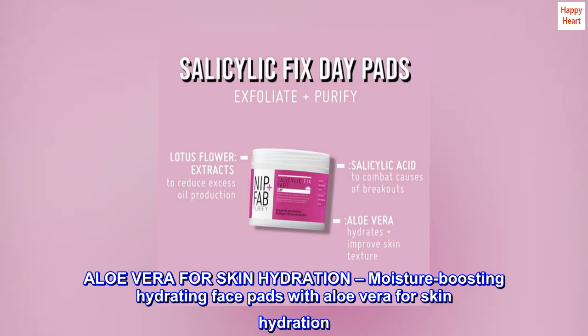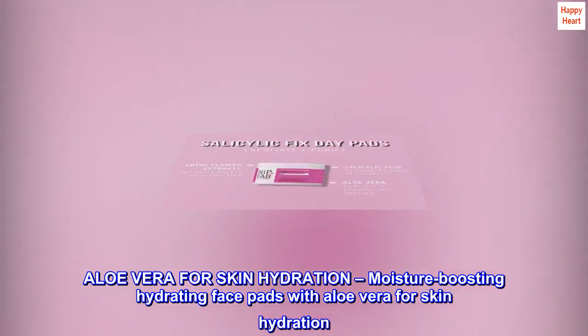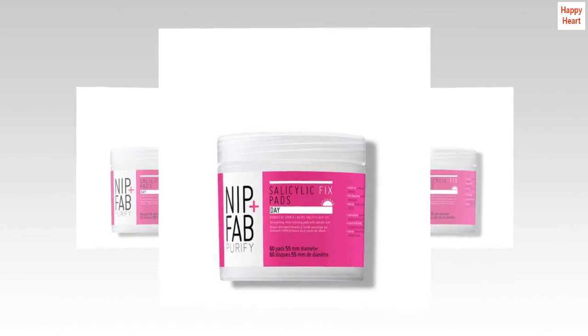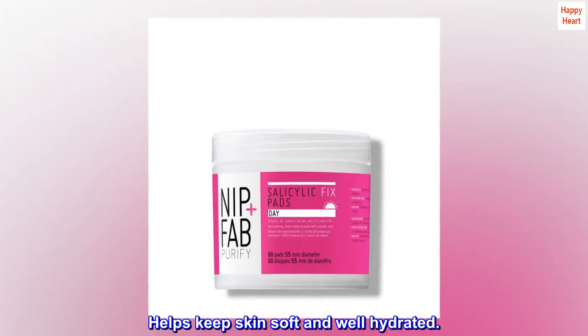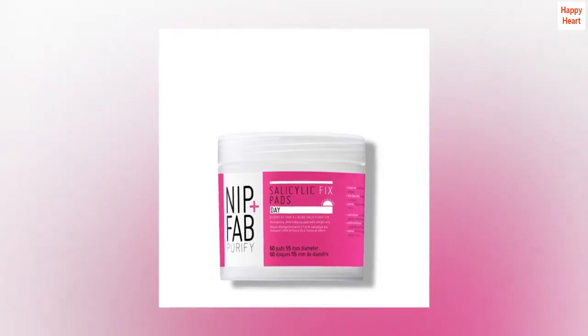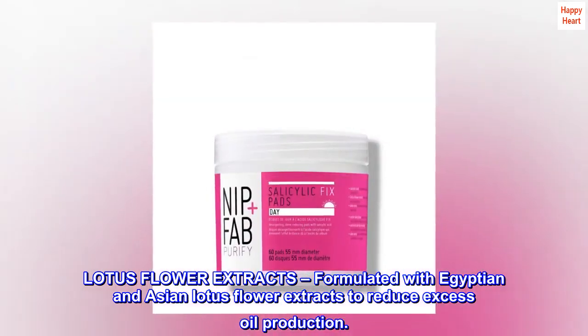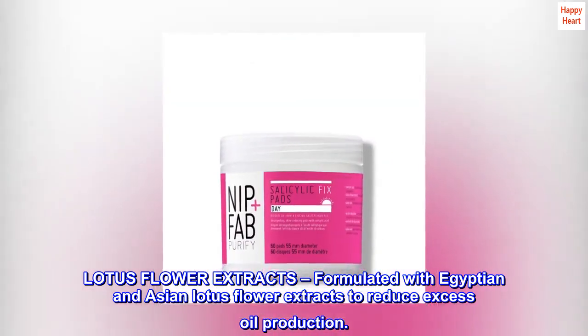Aloe vera for skin hydration. Moisture-boosting hydrating face pads with aloe vera for skin hydration help keep skin soft and well hydrated. Formulated with Egyptian and Asian lotus flower extracts to reduce excess oil production.